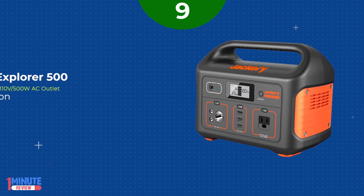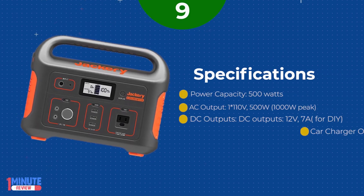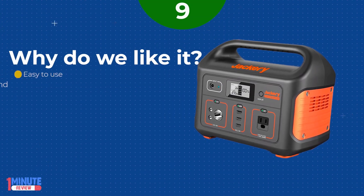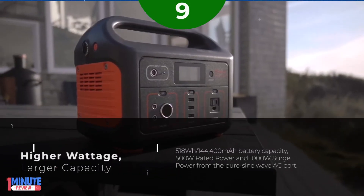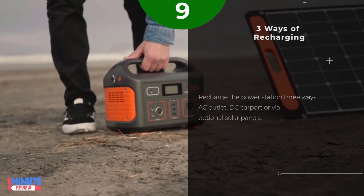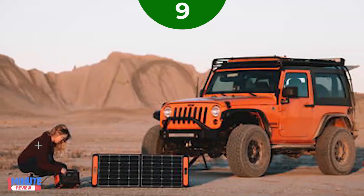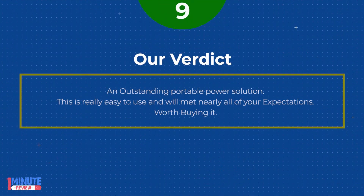List Number 9. Jackery Explorer 500 offers power to go in a compact, lightweight design featuring multiple connections to charge your mainstream gear and more. You are not tethered by a wire or plug anywhere. Carefree to explore the great outdoors — run appliances such as a blender, pellet smoker, projector, and surveying instruments. Can also be used as emergency backup to power lamps, laptops, phones, small fridges, CPAP, and other devices. One of the lightest and most portable rechargeable lithium battery generators on the market. 518Wh, 144,400mAh battery capacity. Efficient solar charging with MPPT built-in. LCD screen with charge-discharge data and battery life status. Our verdict: an outstanding portable power solution — easy to use and will meet nearly all of your expectations. Worth buying.